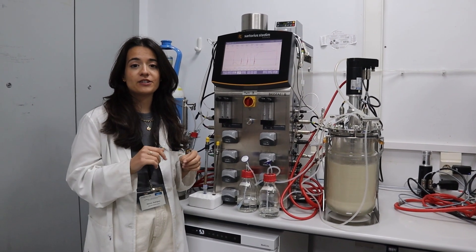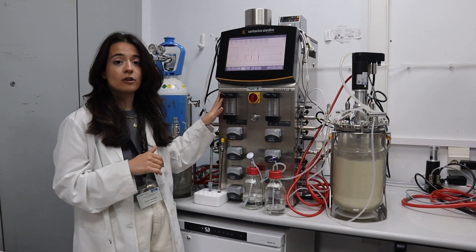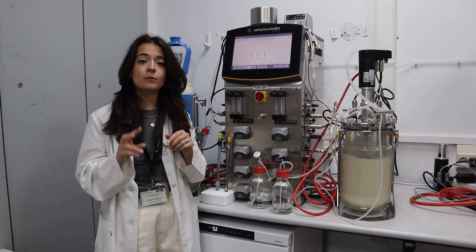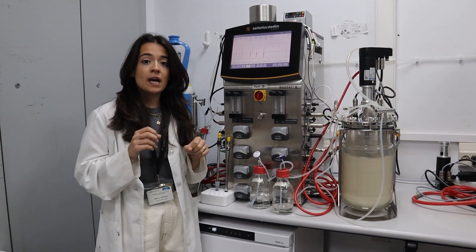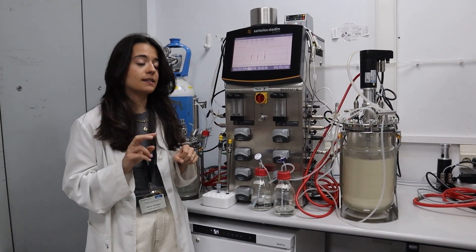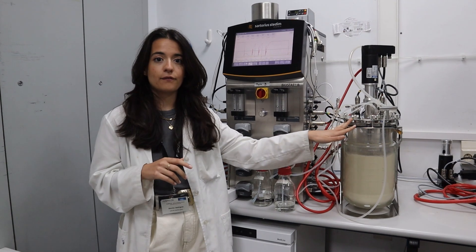Here at the Institute, we have four Biostat bench-top controllers from Sartorius, where we can perform two different fermentations simultaneously. We have two vessel sizes: two and five liters.